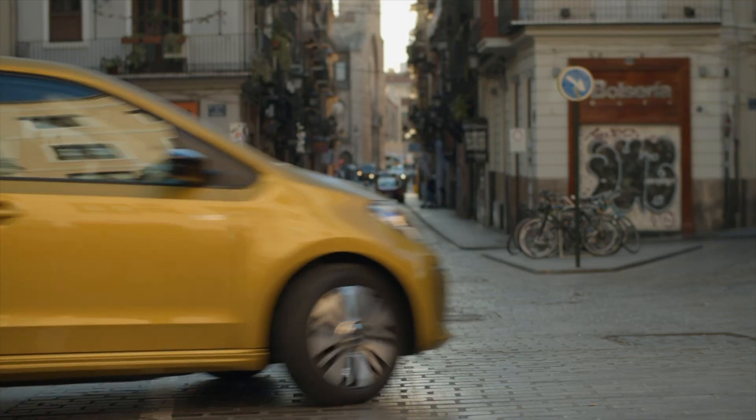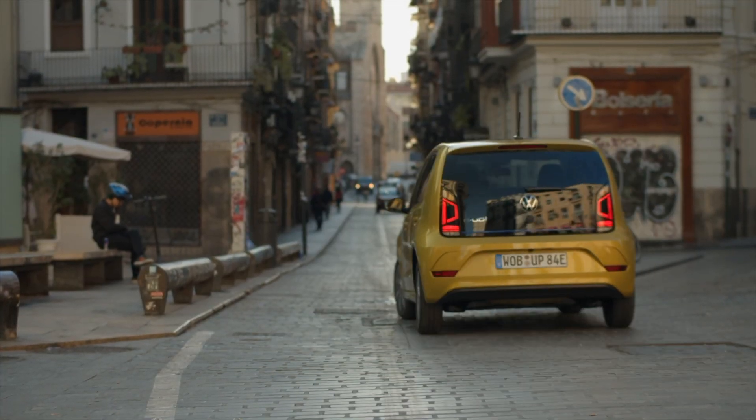The Up features the most important driver assistance and safety systems as standard — for instance, it has a lane departure assist on board. You can also buy extras like Parktronic, speed control, and if you want, a rear-view camera. But the rear-view camera picture is on a very small screen, which is not perfect — you really need glasses to get a proper view.